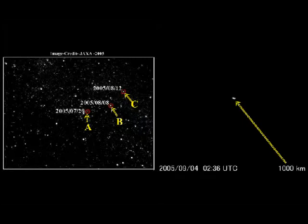Image credit: JAXA. The MI process is going to zoom into the small little dot at 1,000 kilometers away.